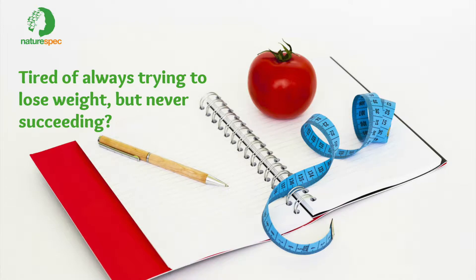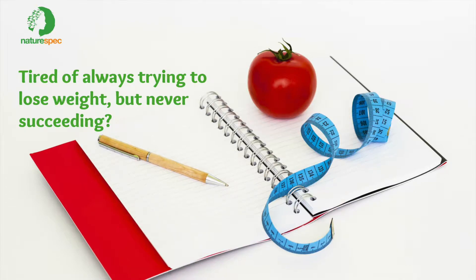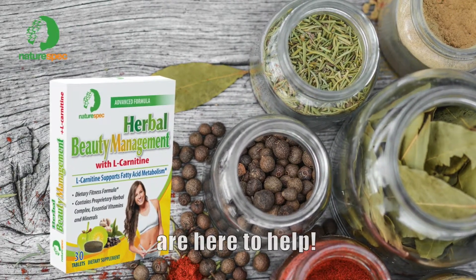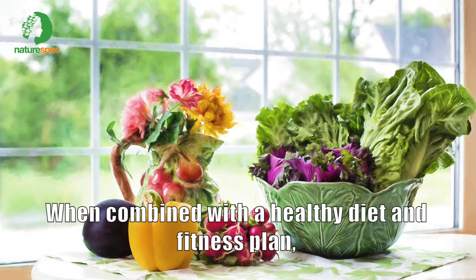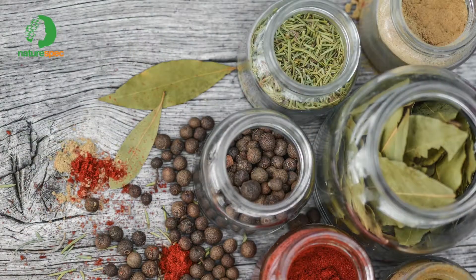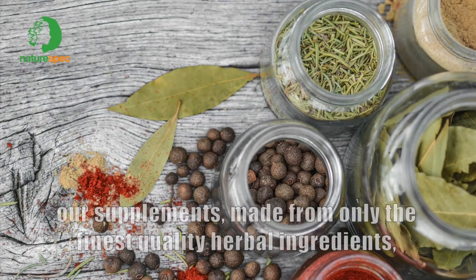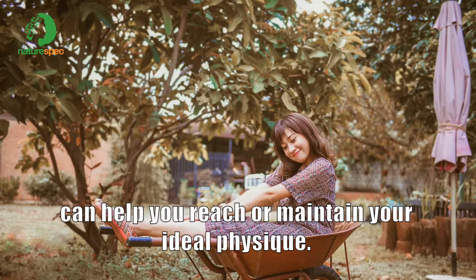Tired of always trying to lose weight but never succeeding? Don't worry, NatureSpec's herbal beauty management supplements are here to help. When combined with a healthy diet and a fitness plan, our supplements, made from only the finest quality herbal ingredients, can help you reach or maintain your ideal physique.